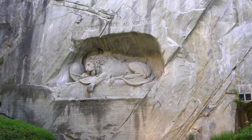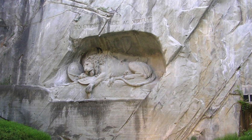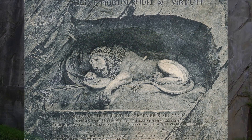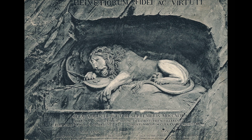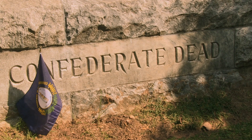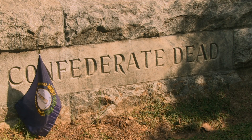The Lion of Lucerne is located in Switzerland. The original statue, much larger, is to the memory of the Swiss Guards, who failed in their efforts to guard the royal family in France during the time of the Revolution. The Lion of Atlanta likewise memorializes a lost cause — the Confederacy.